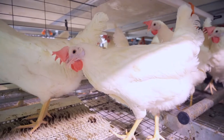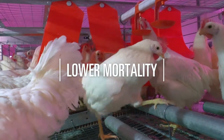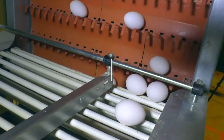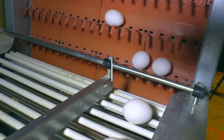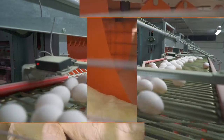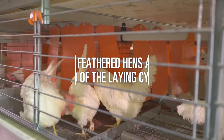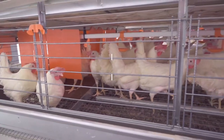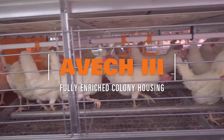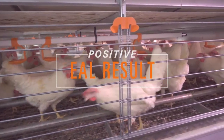Are you looking for real results with a consistent and proven track record for delivering greater flock livability? Eggs laid per hen house over standard, higher egg production over standard, and birds that are fully feathered at the end of a lay cycle? Well look no further. Choose the AVEC Enriched Colony Housing System, the system that has a history of delivering positive, real results to customers around the world.